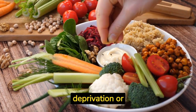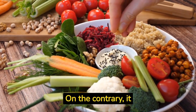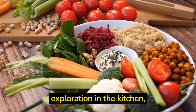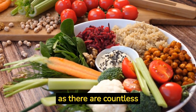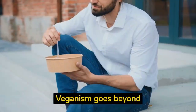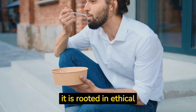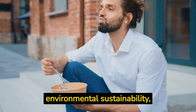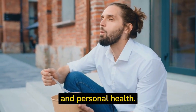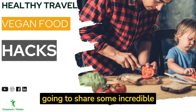Vegan food is not about deprivation or sacrificing taste. On the contrary, it encourages creativity and exploration in the kitchen, as there are countless possibilities for creating mouth-watering vegan dishes. Veganism goes beyond just a dietary preference — it is rooted in ethical considerations, environmental sustainability, and personal health.